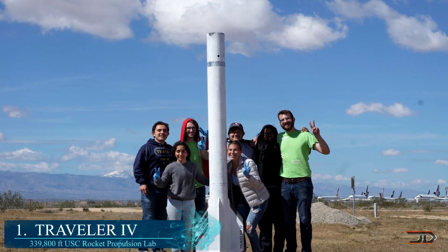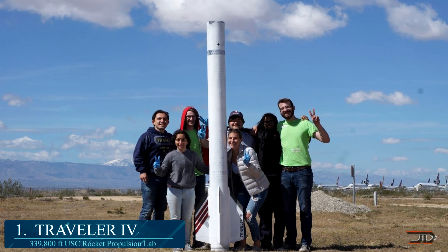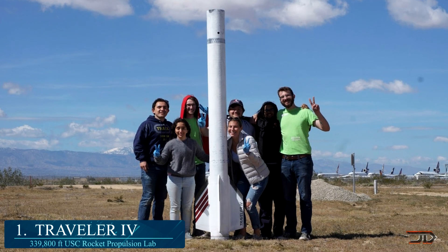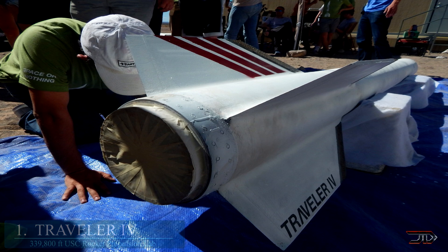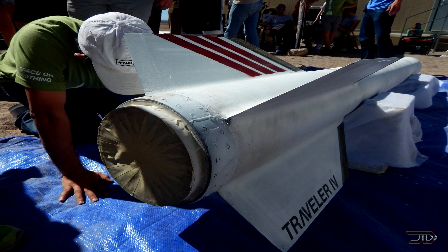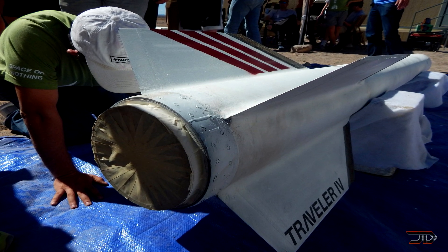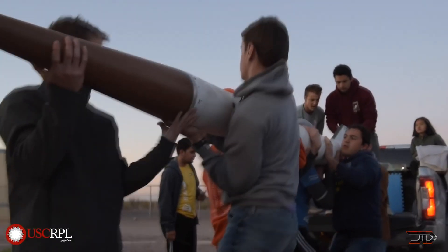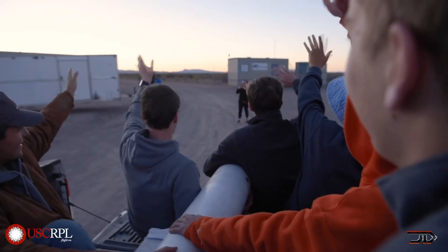Finally, we get to number 1: the Traveller 4. This is a very impressive student project which broke the Karman line at 339,000 feet. It is built out of an 8-inch diameter case, which is a filament-wound carbon fibre tow around an aluminum mantle. EPDM lines the tow and controls high temperatures from the motor. The motor itself is an R-Class with a burn time of around 14 seconds at 4,600 pounds of thrust, making it one of the highest-flying amateur rockets ever made.